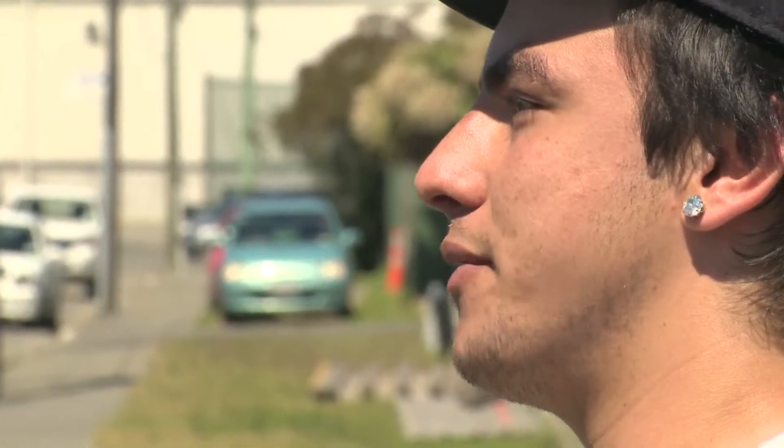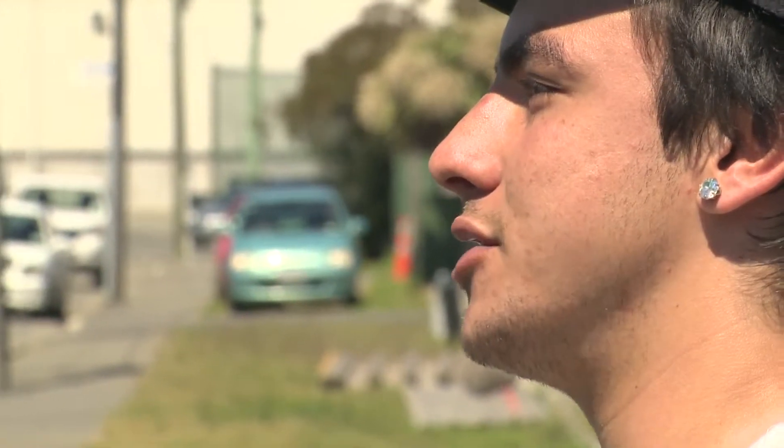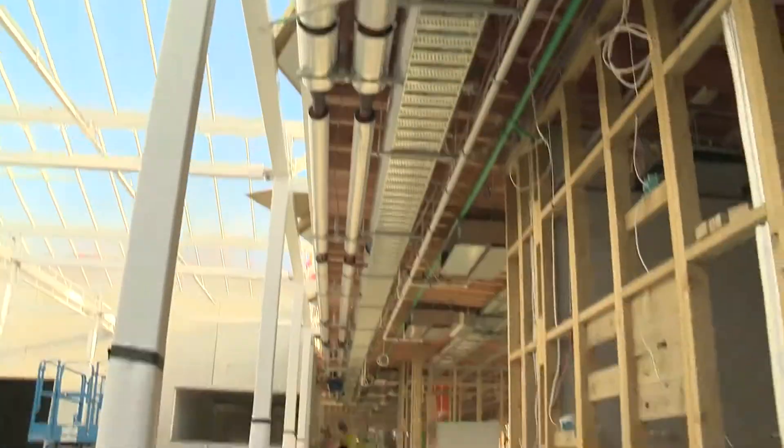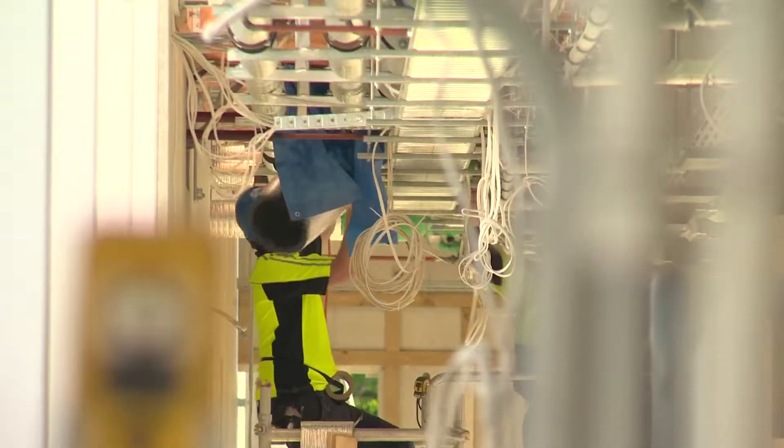Hi, I'm Tony Carrick. I'm 19 years old. I'm from Christchurch and today I'm going to be finding out about the heating and ventilation industry. Tony is joining the team at David Brown Contracting in Christchurch, a large heating and ventilation company who take on work all over the South Island.